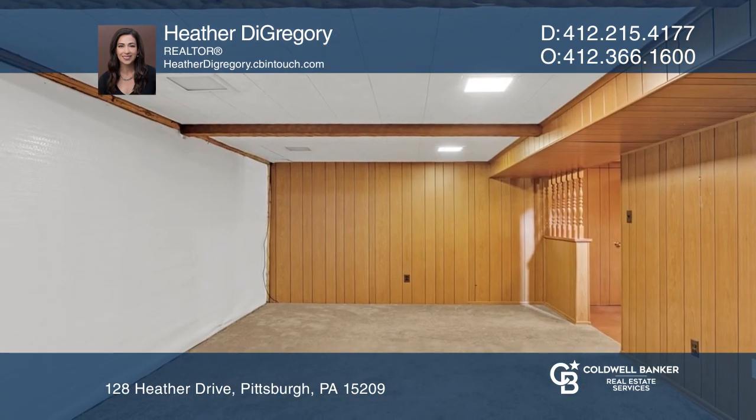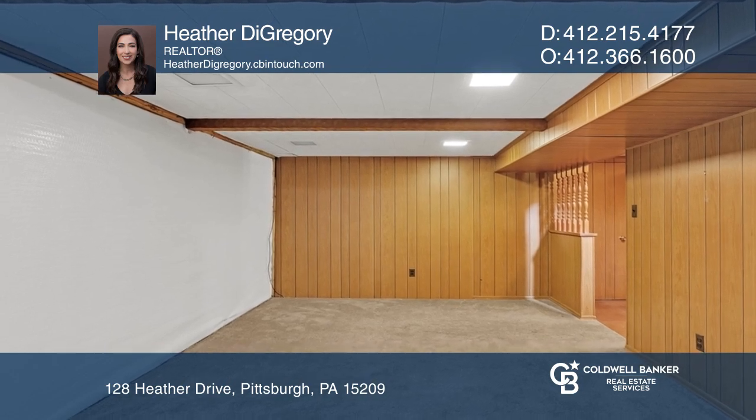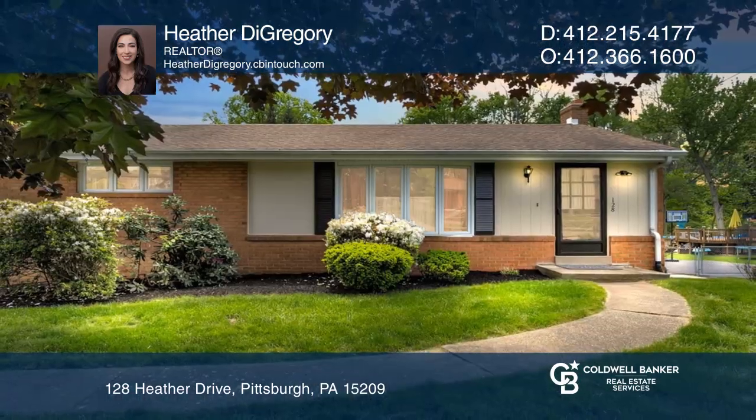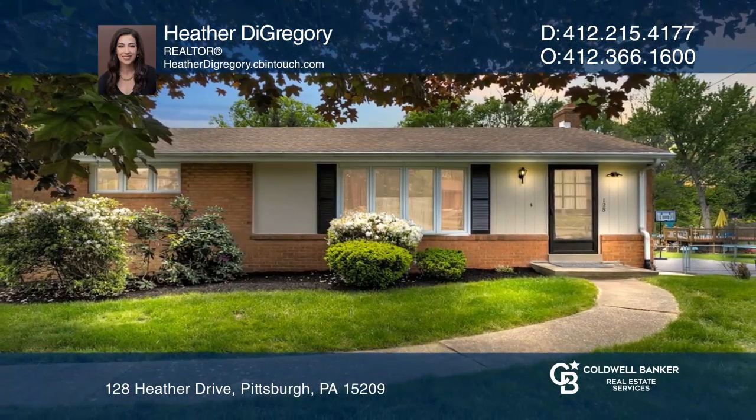The basement features a large extra room. The back covered patio offers endless hours of outdoor enjoyment. Call Heather DeGregory today for a private showing.